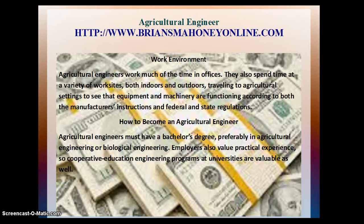How to become an agricultural engineer. Agricultural engineers must have a bachelor's degree, preferably in agricultural engineering or biological engineering. Employers also value practical experience, so cooperative education engineering programs at universities are valuable as well.